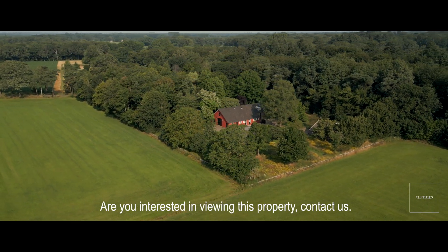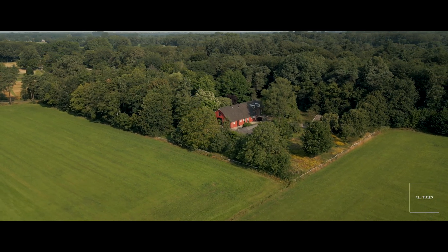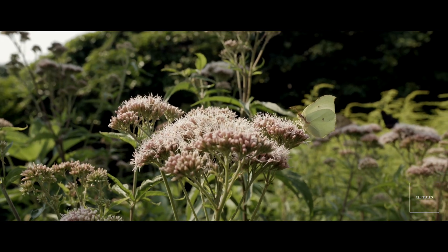Are you interested in viewing this property? Contact us.